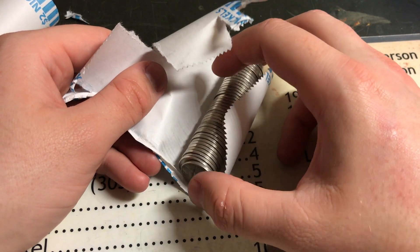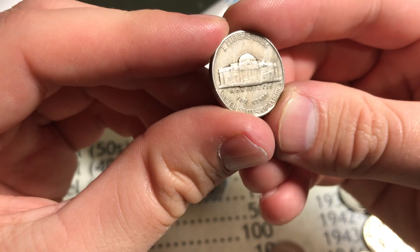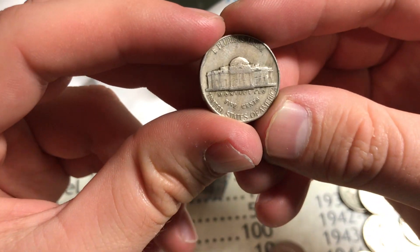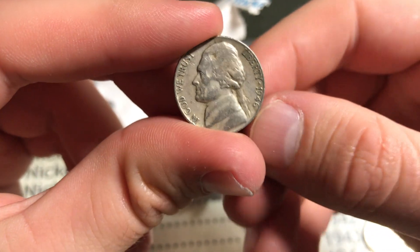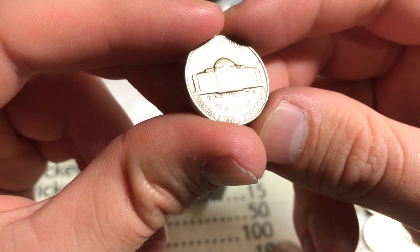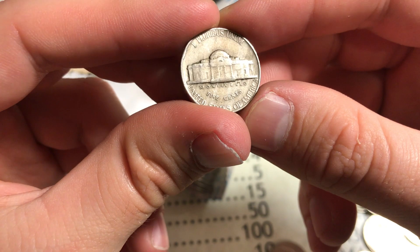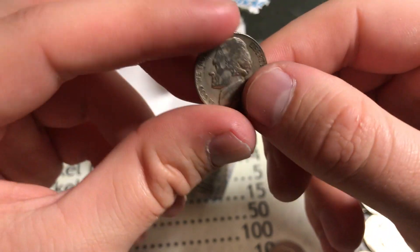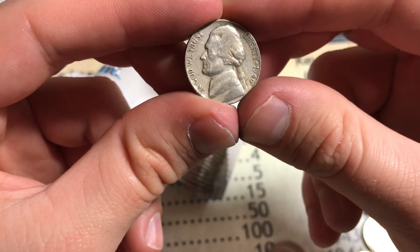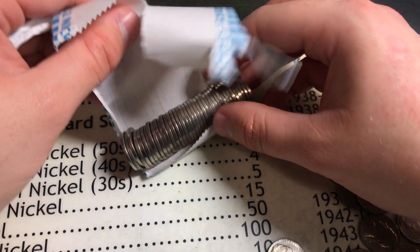All right, yeah, that definitely looks old — the finish on it, it's kind of streaked. Kind of looks like it's 40s, but we will find out what it is in three, two, one — 1946! Good guess with the 40s kind of tone. It's weirdly tan and streaked with age. Anyways, 46 Philly — that's a good find! Let's see if there's anything else in this roll.